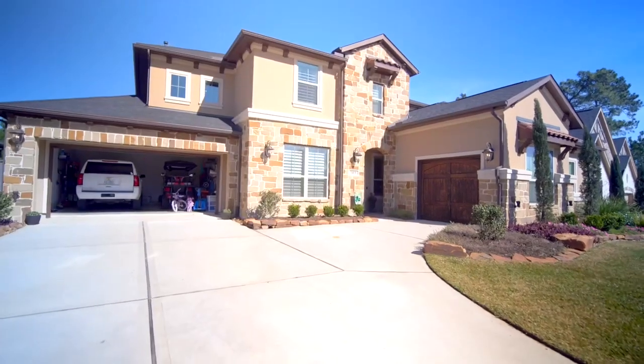There are gorgeous upgraded hardwood floors, amazing natural light throughout the entire home. Come check it out with us.